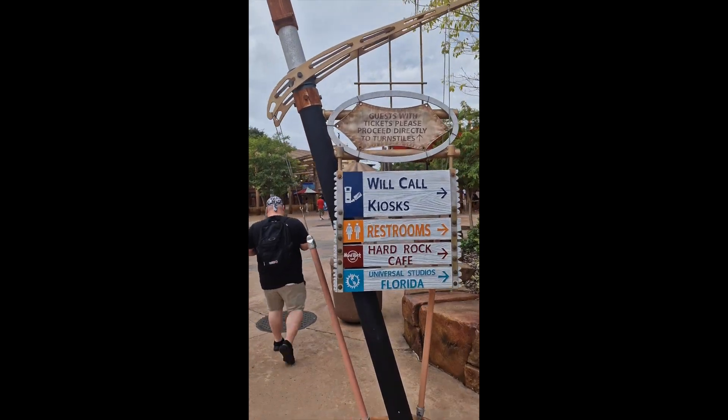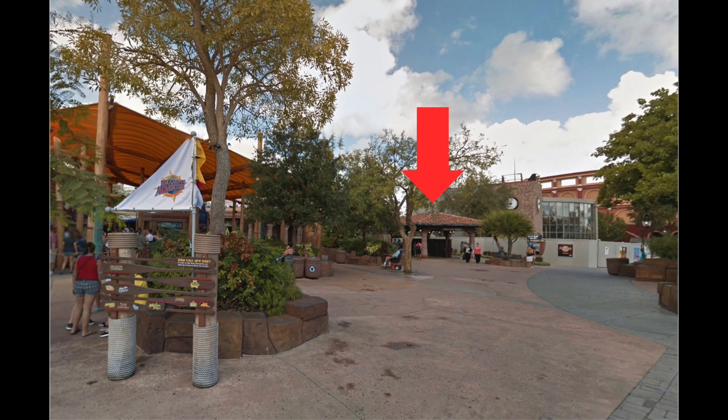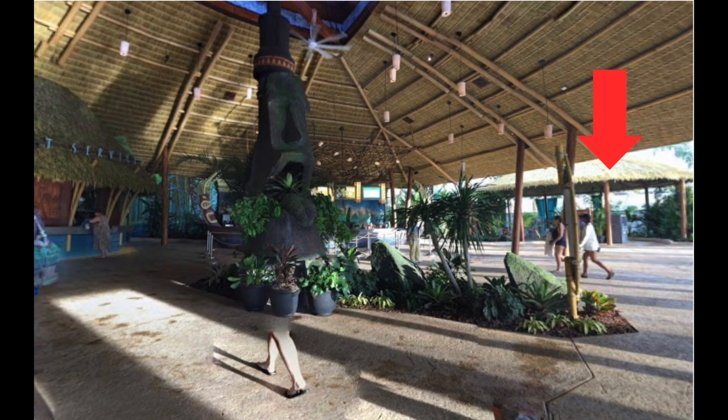When you get to Universal you will need to look for the Will Call kiosks. You can find these in Universal Studios, Islands of Adventure, and Volcano Bay. Here are pictures with arrows of the kiosks so you can clearly see where they are.